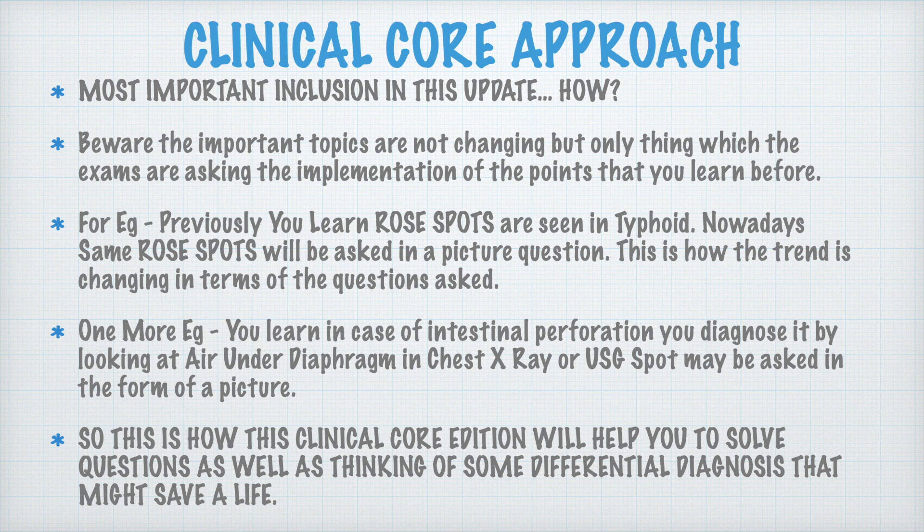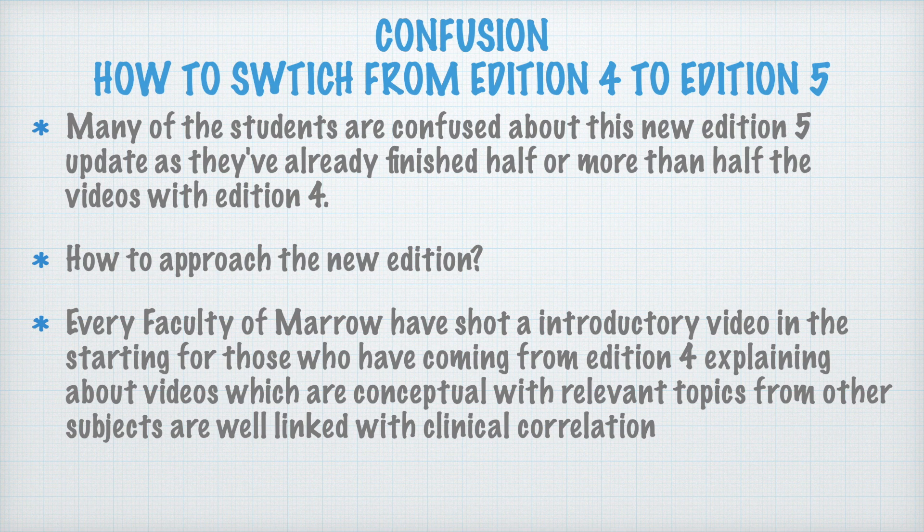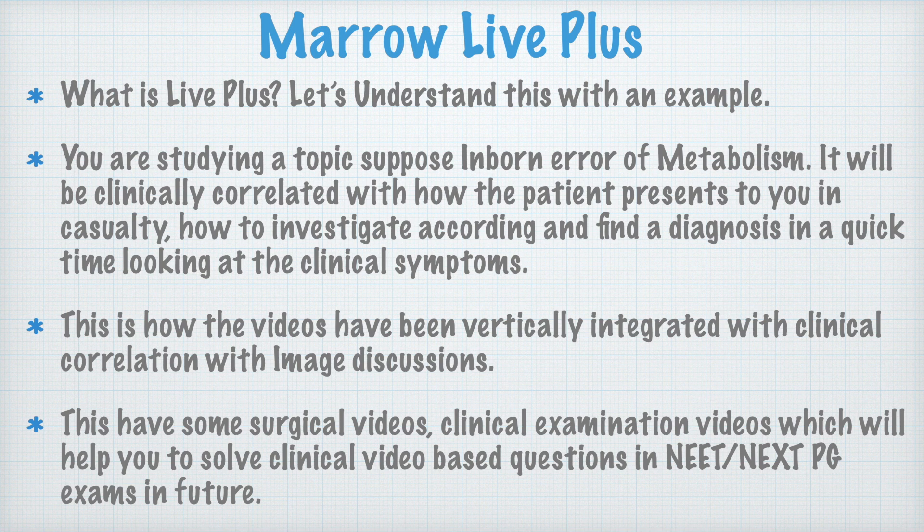Now, regarding confusion about switching from Edition 4 to Edition 5: many students are confused as they have already finished half or more of the videos with Edition 4. Don't worry — every Marrow faculty has a shorter introductory video at the start for those switching from Edition 4 to Edition 5, explaining that conceptual and relevant topics from other subjects are well linked with clinical correlation. For example, if you are studying anemia, you can study it from pathology as well as medicine, and all the correlations will be found in that particular video, covering that topic from all subjects.